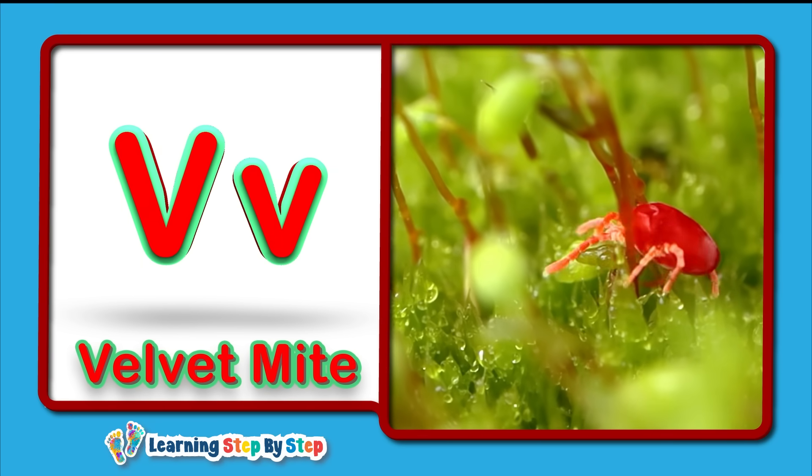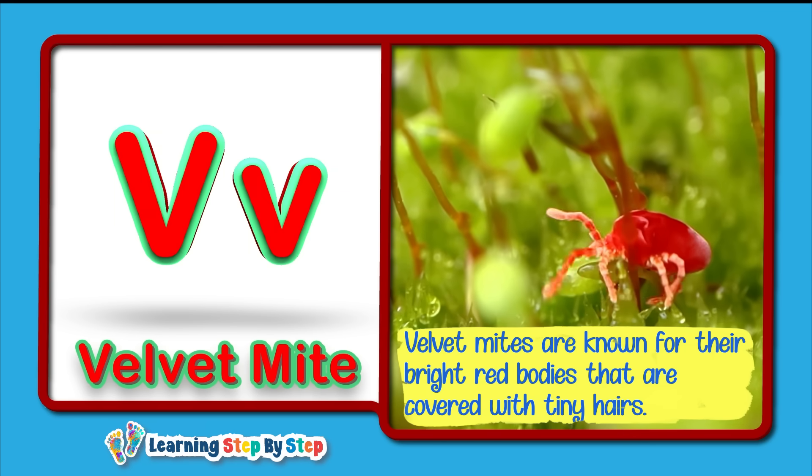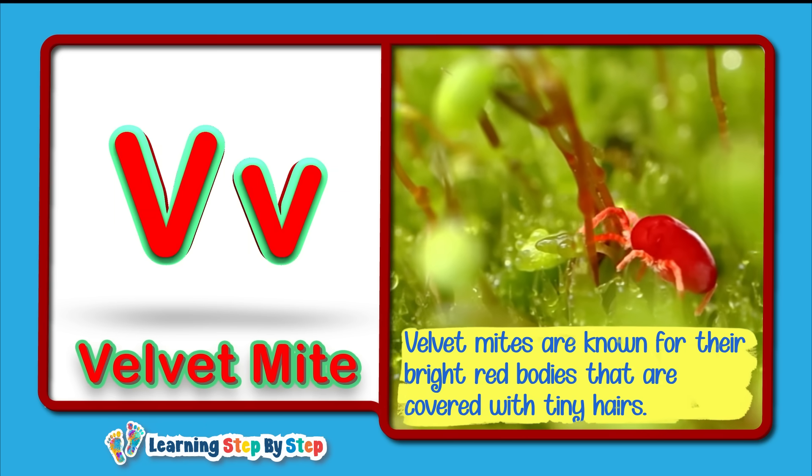V for Velvet Mite! Velvet mites are known for their bright red bodies that are covered with tiny hairs.